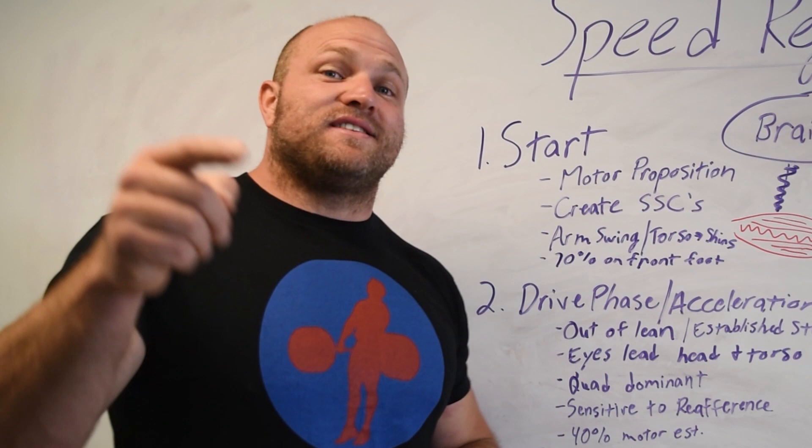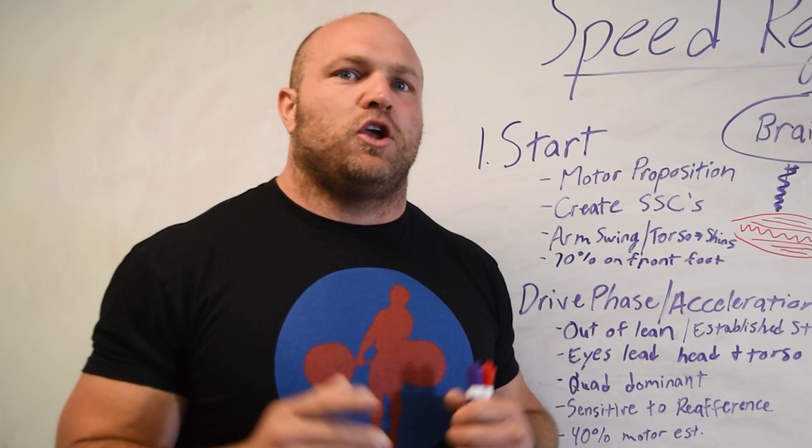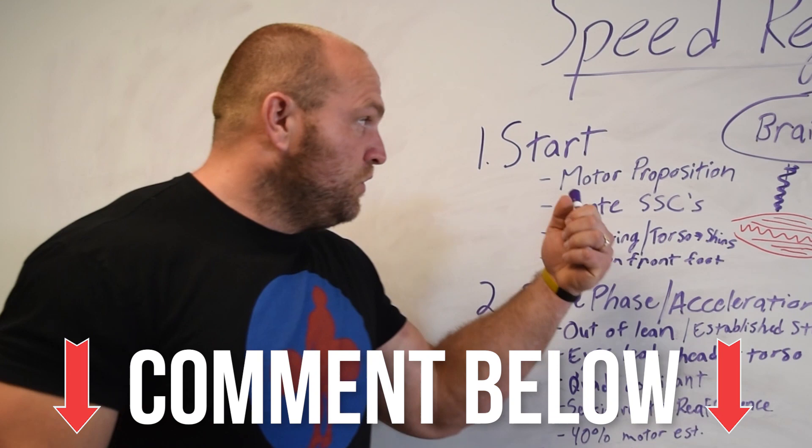If you like this information, head over to garagestrength.com to pick up the 12-week how-to-get-faster sprint training program. Please like this content, ring the notification bell so you're informed about every video we put out, and comment below on what you need to work on — whether it's the start, the drive phase, or increasing your speed on the field. Constantly get faster and ultimately become a better athlete. Peace.